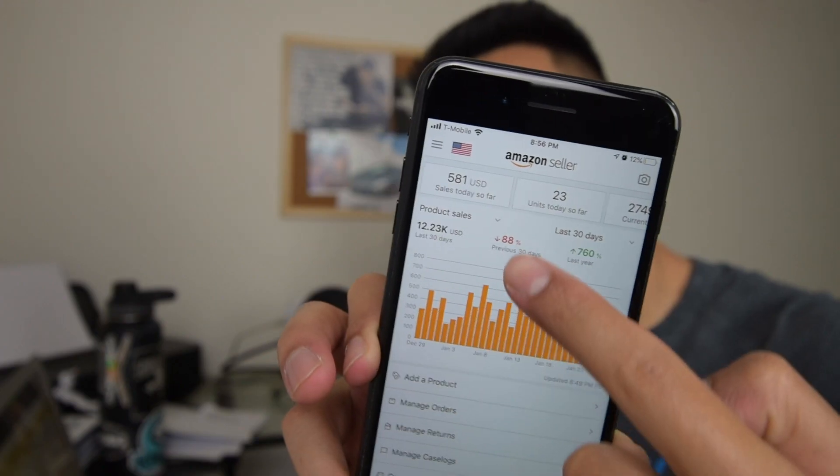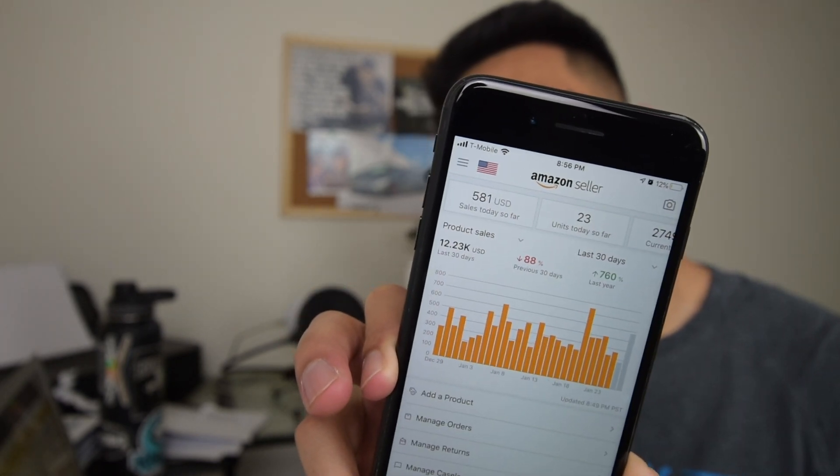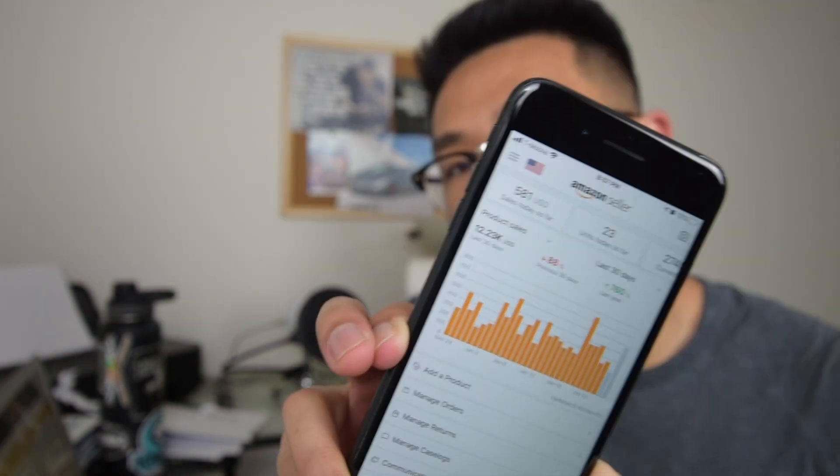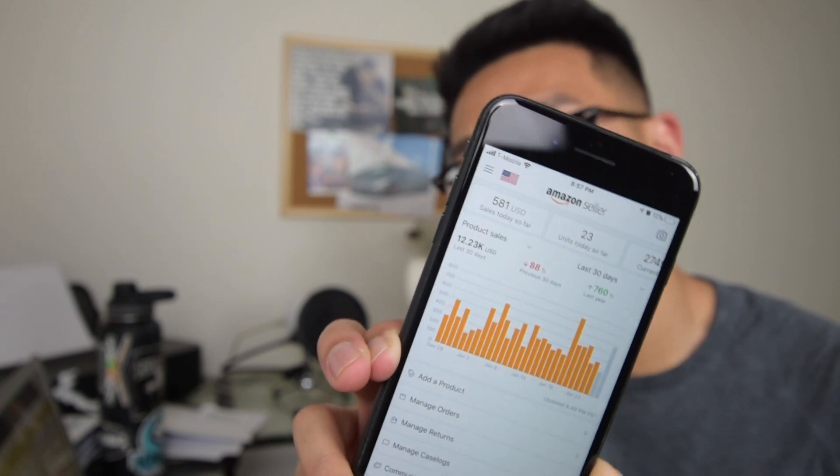Before I hop onto the computer I'm going to show you guys my sales so far. It is January 27th, evening, and we've got about 23 sales, almost $600 today, and over $12,000 in the past 30 days.